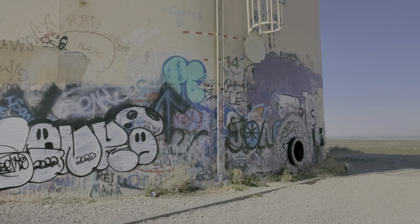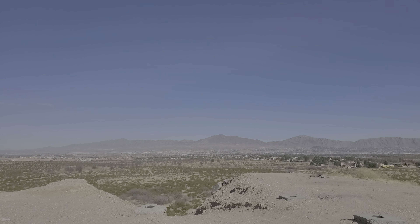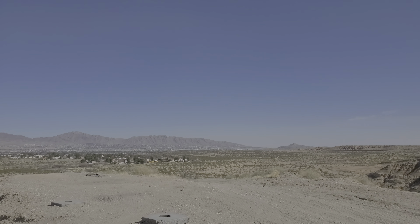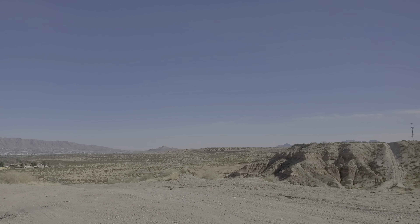As you can hear, it's pretty windy outside. Off in the background, that's El Paso, Texas. And beyond that little pyramid mountain — that's Mount Cristo Rey — that's Mexico.